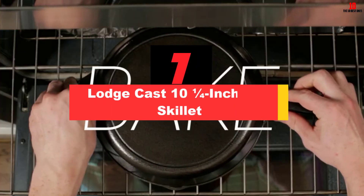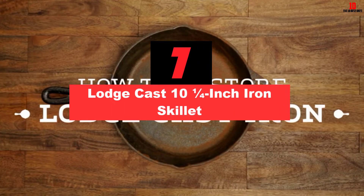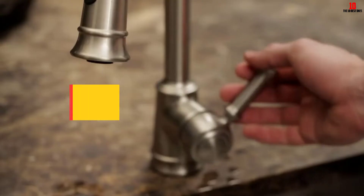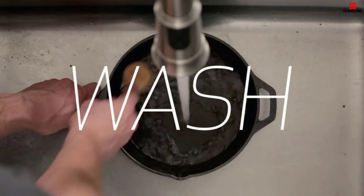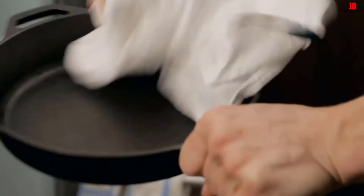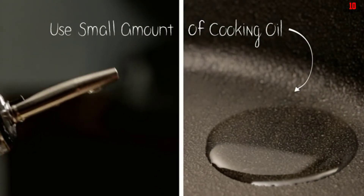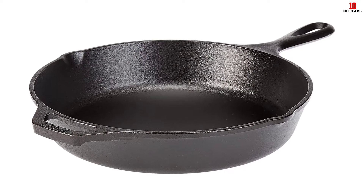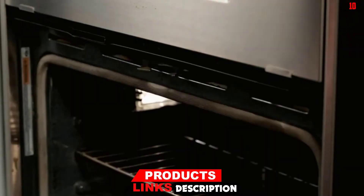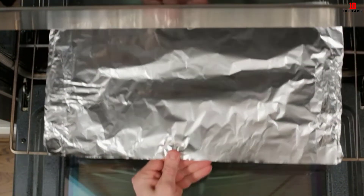At number 7, we have the Lodge Cast 10¼-inch Iron Skillet. If you're hunting for a cast-iron pan that comes ready to roll and pre-seasoned, Lodge delivers. This pan comes fully seasoned with vegetable oil, so you won't have any concerns about synthetic contaminants. With Lodge, you're buying into a family-owned and operated company with well over a century of making cookware. This versatile pan is equally at home on the stovetop, in the oven, or out on the camping grill.